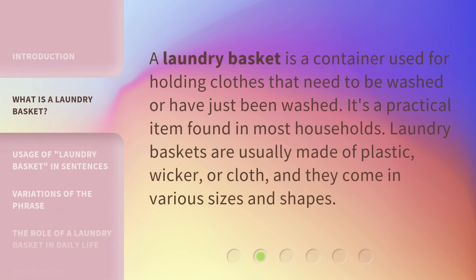A laundry basket is a container used for holding clothes that need to be washed or have just been washed. It's a practical item found in most households. Laundry baskets are usually made of plastic, wicker, or cloth, and they come in various sizes and shapes.